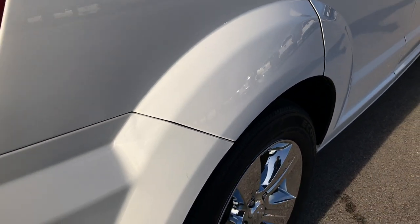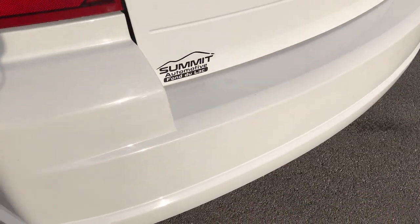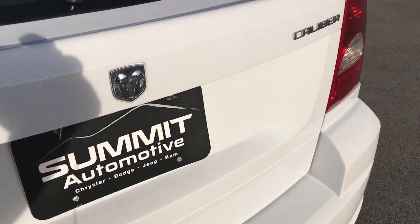There is one tiny little ding on the rear fender — nothing major. The rear bumper is very clean with no dents, dings, scuffs, or cracks on it. The rear gate is in excellent shape as well.